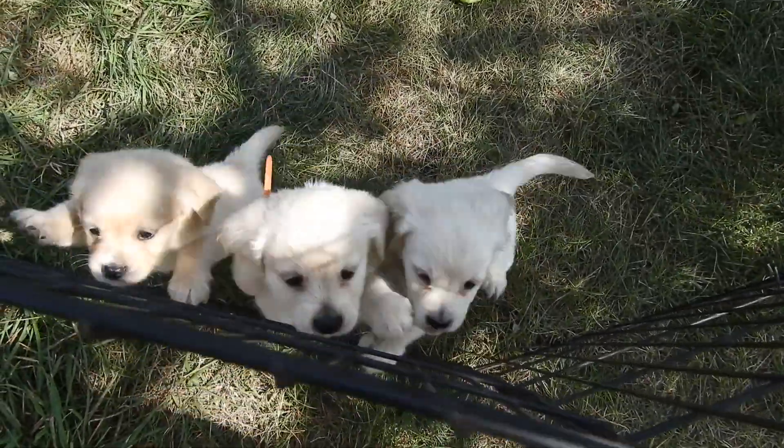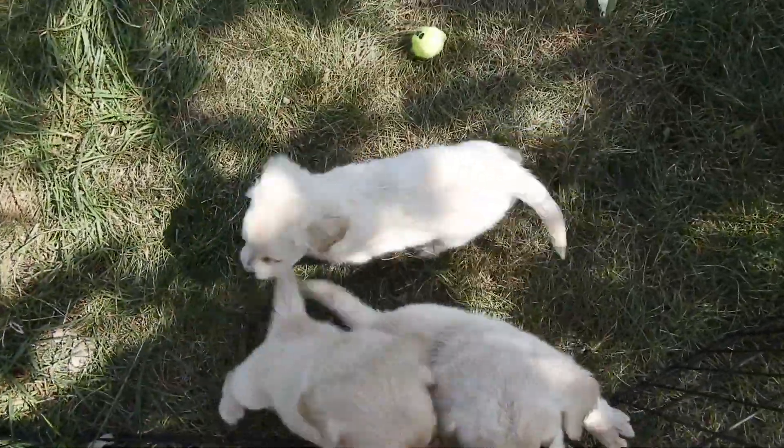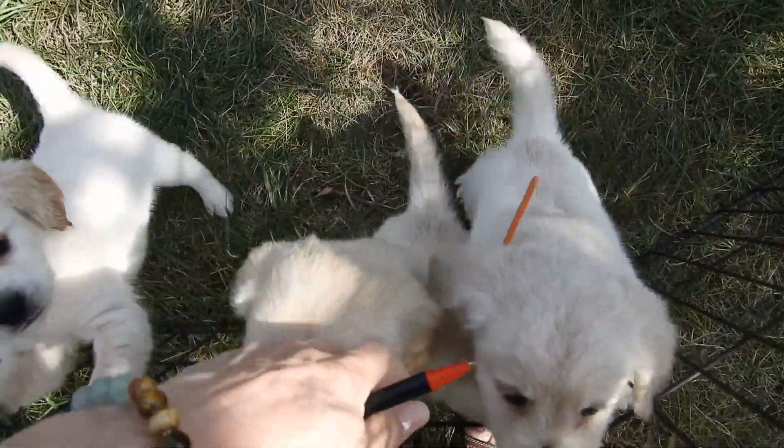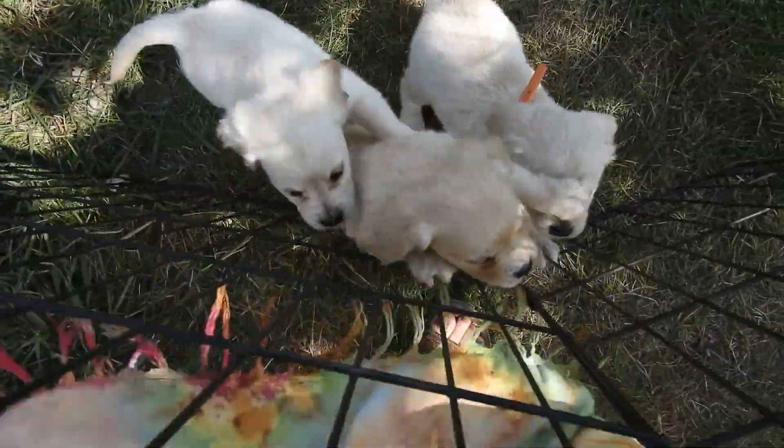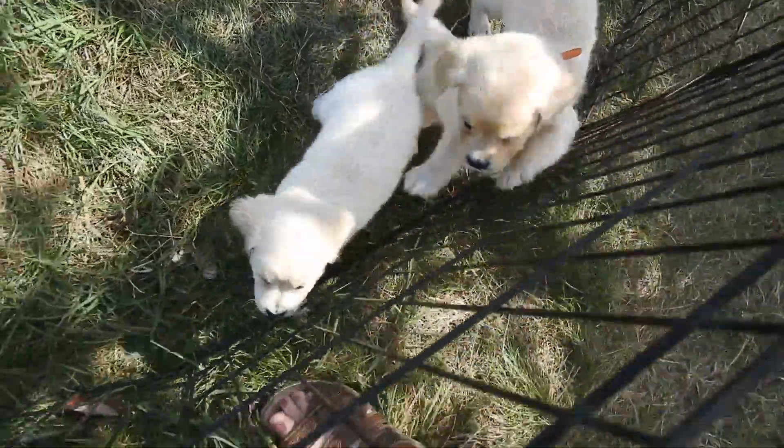They just got their vet exam and they had a bath today, so they're a little whiny.